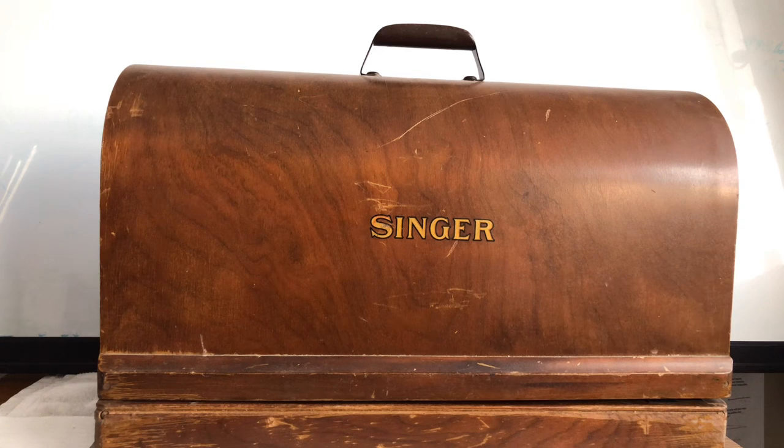Whatever the case may be, when you go looking for sewing machines you truly never know what you're going to get. Sometimes you'll find a machine that belongs to the same family as the original buyer, beautifully preserved. Other times you get one from someone who's been sewing with it and can tell you all about it. And sometimes a machine has survived against all odds — this one was abandoned, and the property owner found it and put it up for sale.